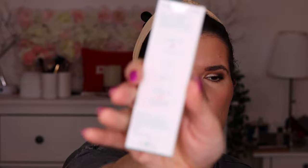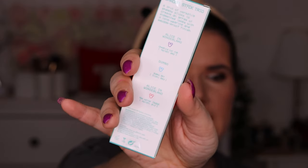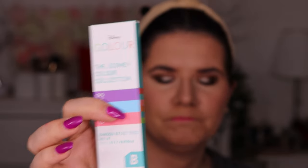Then we have the Disney ColourPop collection shadow stick trio — Alice in Wonderland, Dumbo, and another one from Alice in Wonderland. These three colors — I will definitely send this to my friend Valerie. There are a lot of products that I've already put together in her box, so me saying this, I hope she won't mind.